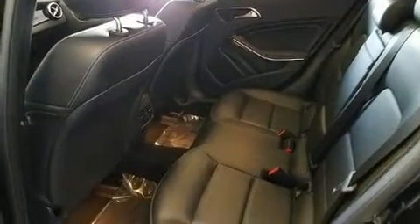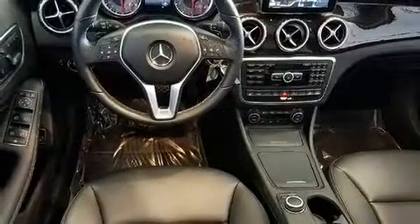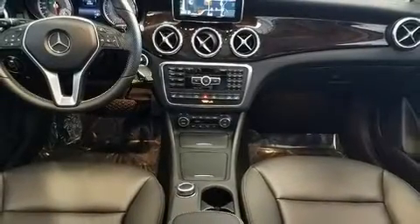Enjoy your favorite music via the stereo system, which includes a CD player with MP3 capability, a 10-gigabyte hard drive, and 12 speakers ensuring optimal sound no matter where you're seated.